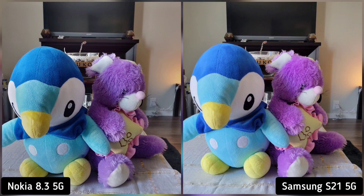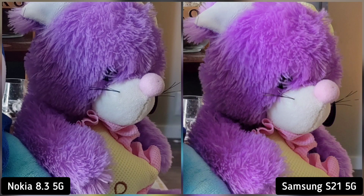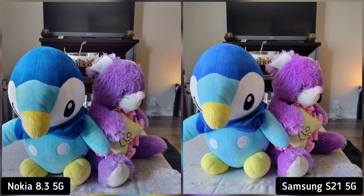On our next shot, I took a photo of these teddy bears to check for color saturation. And evidently Samsung S21 is more saturated than Nokia 8.3. I wouldn't say Nokia 8.3 is natural looking but it is sharper and more contrasty. I think Samsung S21 is more lively here, so Samsung S21 is the winner here.